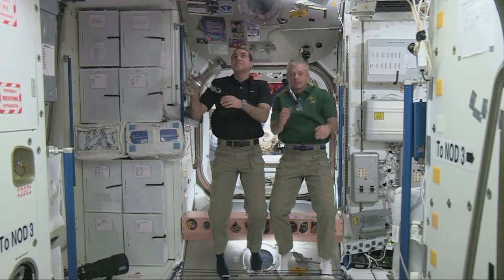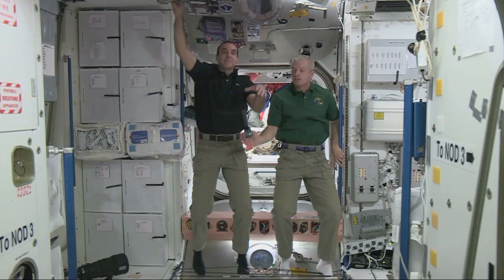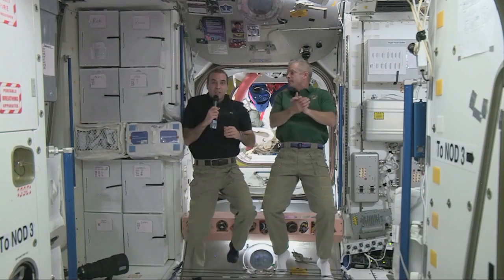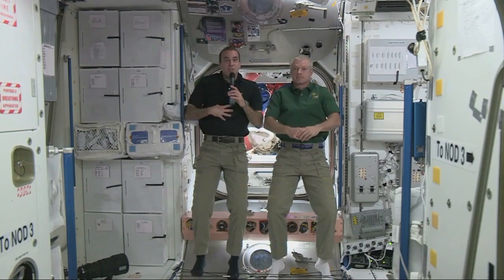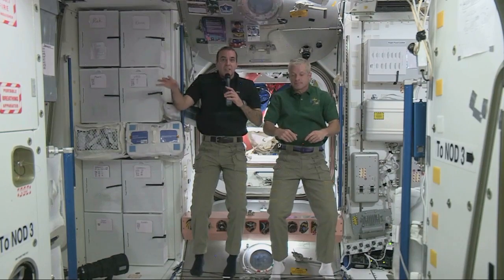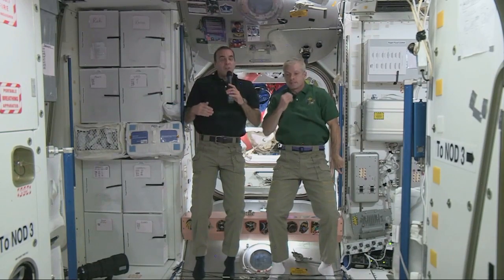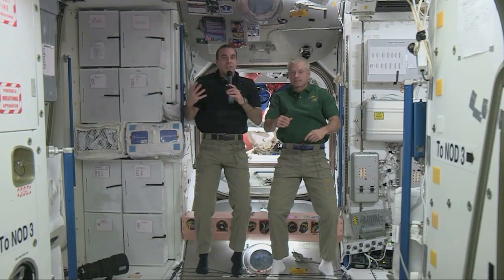My name is Lily and this question is for Rick. What do you do about first aid — is there a first aid station? Every one of us is trained as a first aid responder, and we have extensive training to take care of each other. We have bags of medical equipment and know how to use it. Most importantly, there's a doctor in Houston in Mission Control sitting there almost all the time. If we have a question or don't feel good, we can call the doctor and he'll tell us what to do.